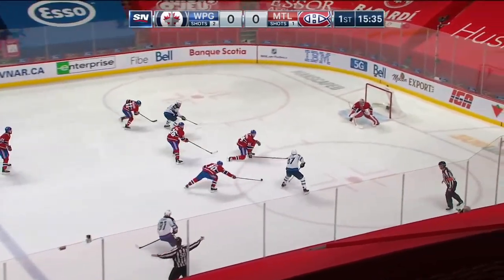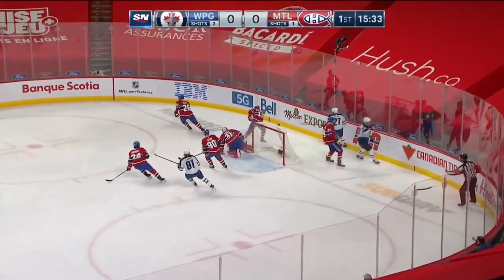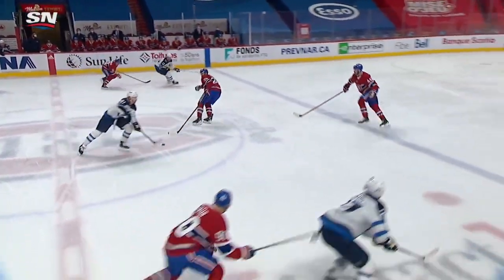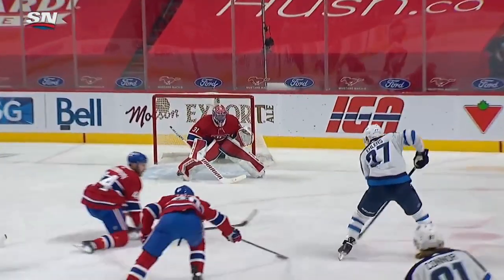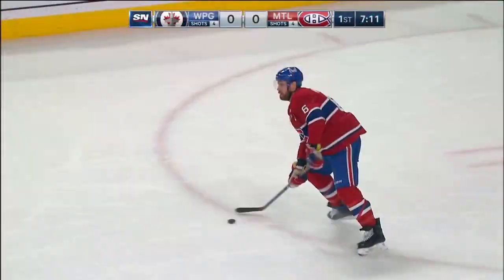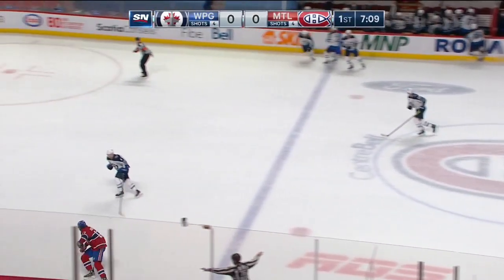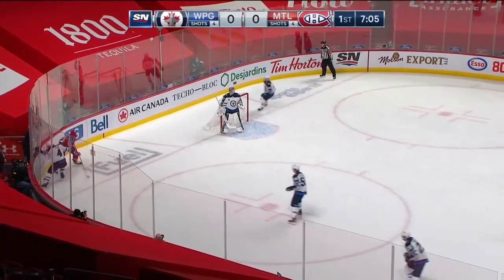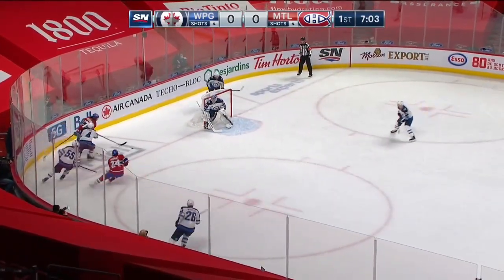Kyle Connor hands it off for Ehlers on the rush, pass in front, and Price makes a save on a great redirect. Ehlers has that great speed on the outside, and good job by the Jets forcing Montreal's hand and pushing pucks out of the zone. Montreal has not been able to get set up like they have been of late and get comfortable.